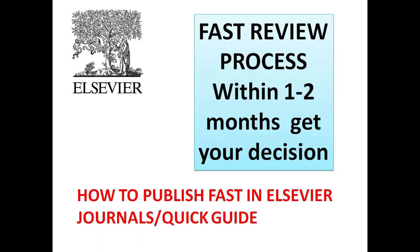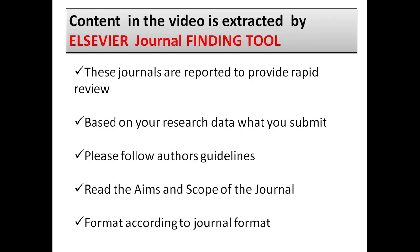Hey YouTube buddies, what's up! Welcome back to your favorite channel PHDms. In this video, let me show you some of the journals which have a fast review process, wherein you can get your first decision — whether accepted, rejected, or whether your manuscript requires minor or major revision — in less than one to two months.